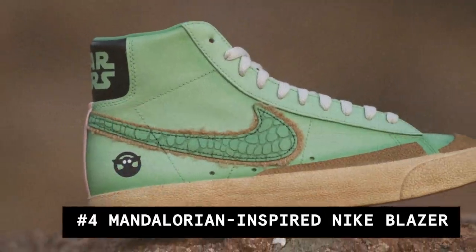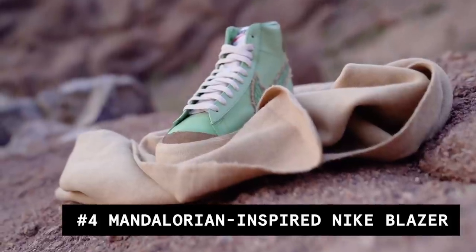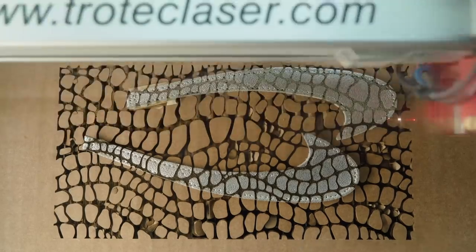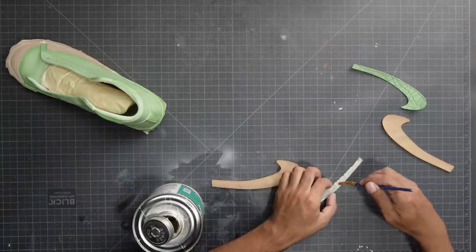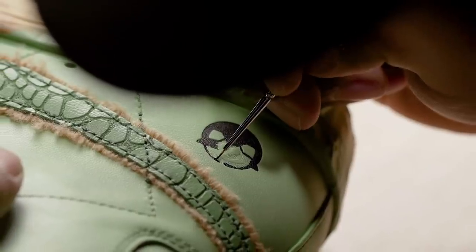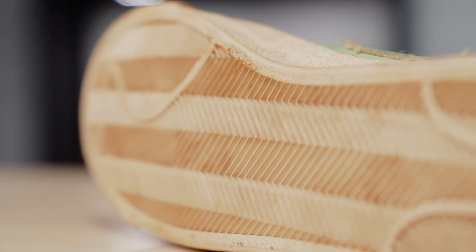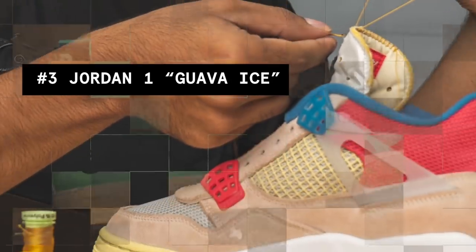At number 4, we have the Mandalorian Grogu Custom. Being a Star Wars fanatic, this is by far, far away and another galaxy, my favorite custom I've done all year. I really believe if Nike ever did a collaboration with Star Wars, this is what it would look like. The color green with the subtle gradient pops so nicely. The custom Grogu skin swooshes really set it off, along with the Grogu logo on the side. And the aged midsoles gave it that look like they've been through Tatooine.